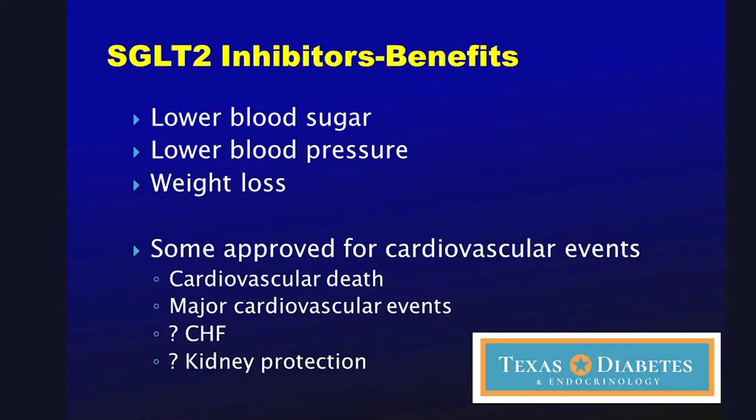Why do we use them? Well, clearly, if the sugar is pushed out into the urine, the blood sugar is lowered — and that's what we're trying to do in people with diabetes. These medicines can also lower blood pressure because they cause some fluid loss, and ultimately, because they push sugar into the urine, they can cause calorie loss which can lead to weight loss.